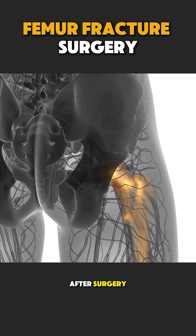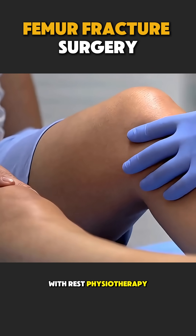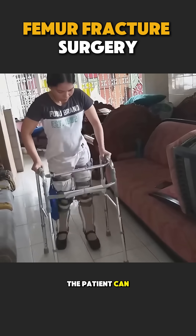After surgery, the bone slowly heals over weeks to months. With rest, physiotherapy, and gradual movement, the patient can walk again.